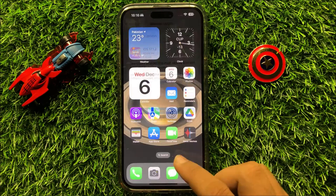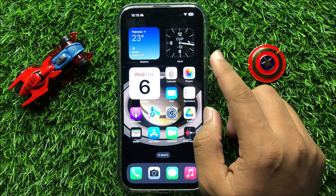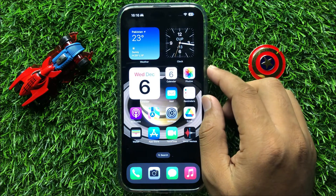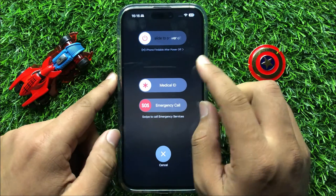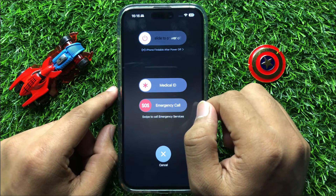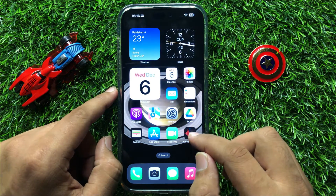If your iPhone is not updated to the latest iOS variant, then first update it. After updating, restart your iPhone. To restart, press and hold the power button and volume down button at the same time, then swipe the icon to the right to power off your iPhone, and then restart it.